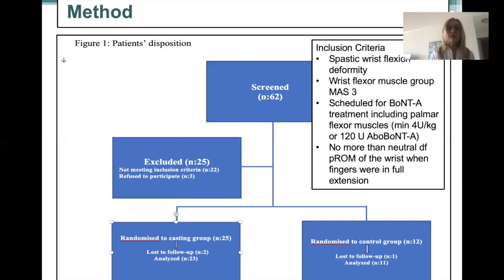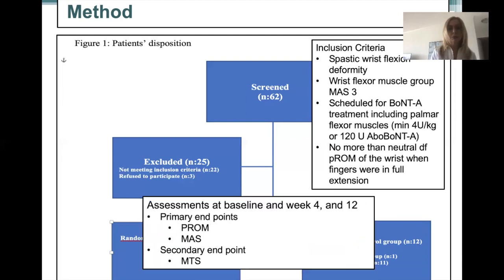Both casting and control groups received an occupational therapy program for three weeks, which started approximately 10 days after botulinum toxin injection. Assessments were performed at week 4 and 12 after treatment, and primary efficacy endpoints were passive range of motion and modified Ashworth scale. We also measured spasticity by the modified Tardieu scale at week 4 and week 12 in this clinical trial.